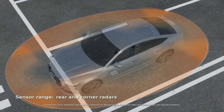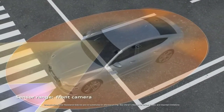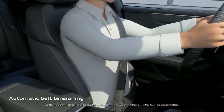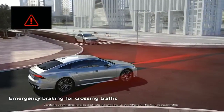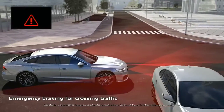The Audi PreSense 360 system can help detect collision hazards around the car and can initiate specific preventive measures ranging from a full brake application to seat adjustments and pre-tensioning of the safety belts. Intersection assist brings the functionality of rear cross traffic to the front of the car and can provide warnings through a brake jolt if a hazard from the side is detected.